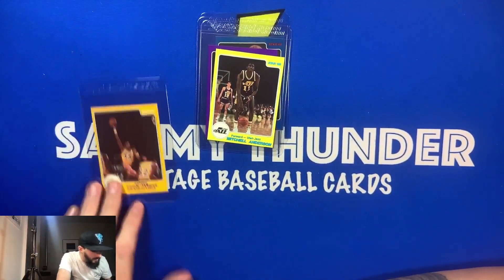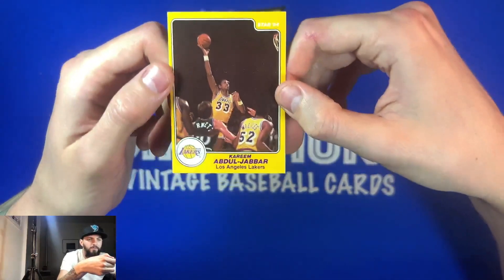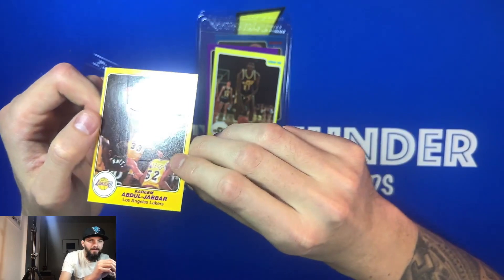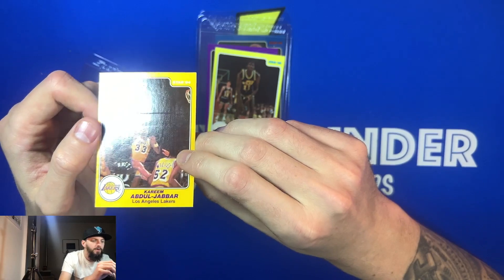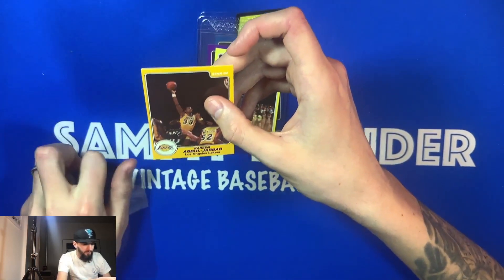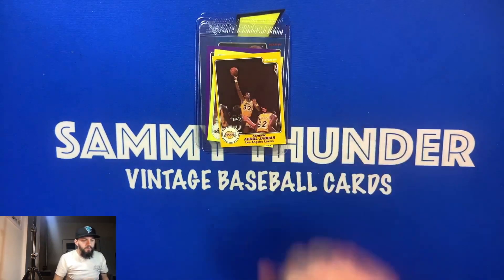Let me see — it looked like it was a little bit bent, or there might be some surface issues. Yeah, there are some surface issues; I can't really show it on camera, but if y'all can see, it kind of looks like something's going on there. But it's okay — this is going to go in the personal collection. I'm not going to sell this card. This is pretty sweet. Very, very cool.